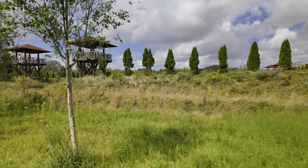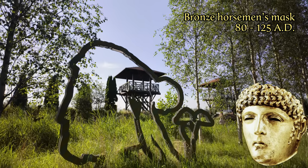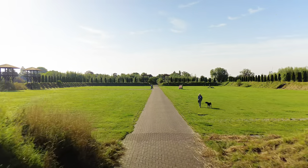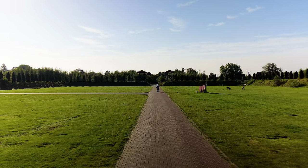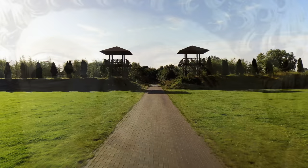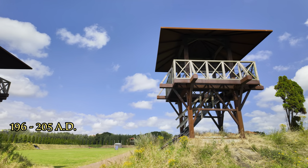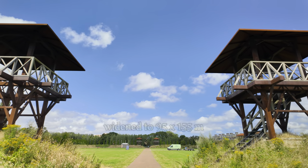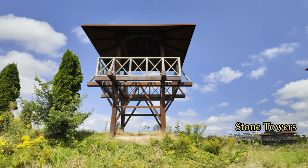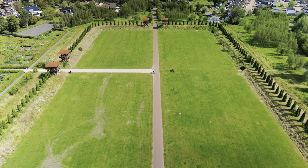The most important find from this exact spot dates from this time. It is a bronze horseman's mask that was decorative, but was also used in battles. Try to imagine how you would have stood here as a Batavian if dozens of Roman horsemen with such masks came galloping towards you. Probably between 196 and 205 AD, the fort was widened once more to 95 by 155 meters and reinforced with stone towers. The current wall of earth and trees is located exactly on that spot.